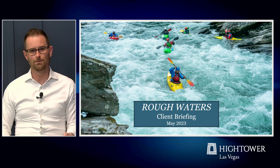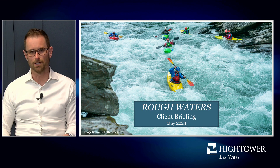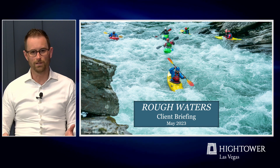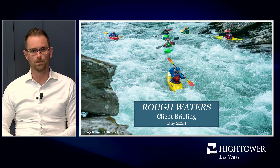Hi everyone, I'm Adam Thurgood of Hightower Las Vegas, and welcome to our Fast and Furious Executive Summary version of our Client Briefing. We have a more detailed version that you can find on our website if you'd like to dive in. Today's presentation is called 'Rough Waters' — we titled it this way because we think we're in a pretty tricky environment both in the economy and in the market. Today we're going to talk about the current state of the economy, recessionary risks, and how we're positioning portfolios as a result of what we see.